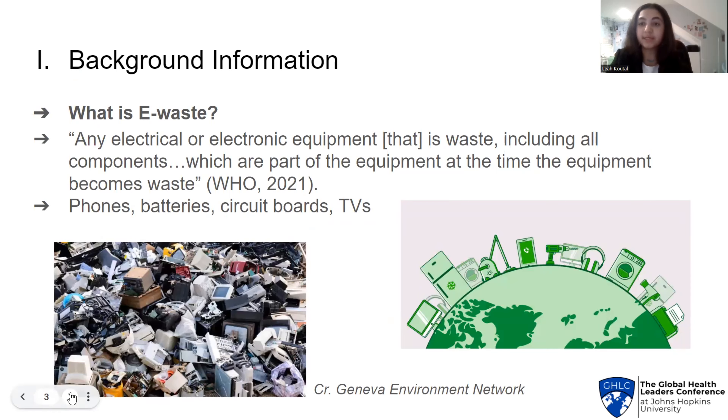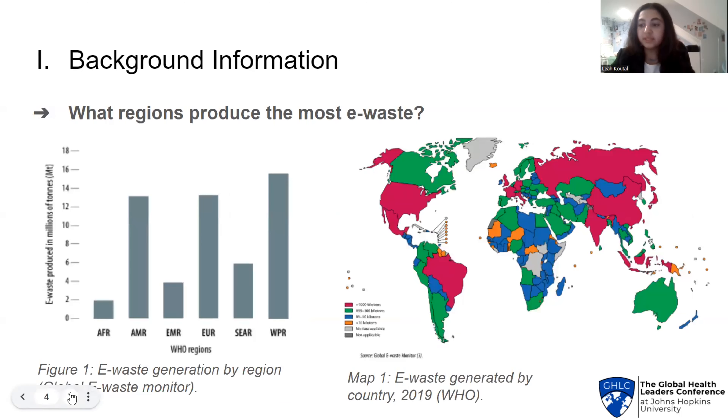Now let us establish some background information on today's topic. First, what exactly is e-waste? WHO essentially defines it as any electrical equipment and any of its components that become waste. This includes disposed items like batteries, ink cartridges, TVs, and phones. E-waste generation is most highly constituted by countries in the Americas, Europe, and Western Pacific, as shown in Figure 1 and map number 1. All the same, lower income regions still produce a sizable amount of e-waste, demonstrating that e-waste generation is more than just a local problem.